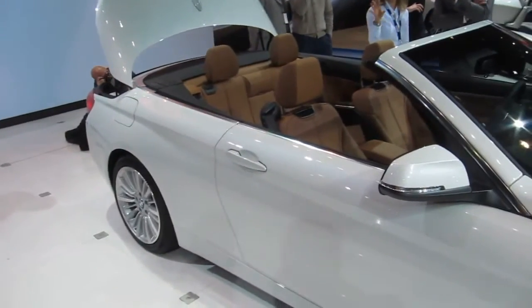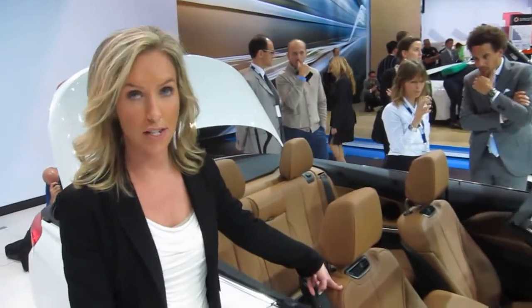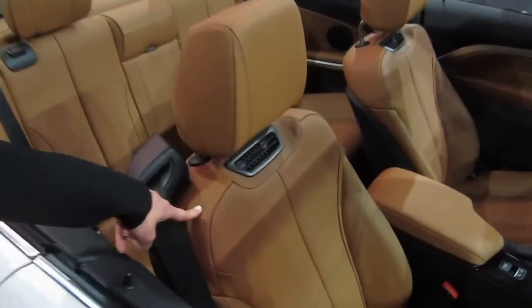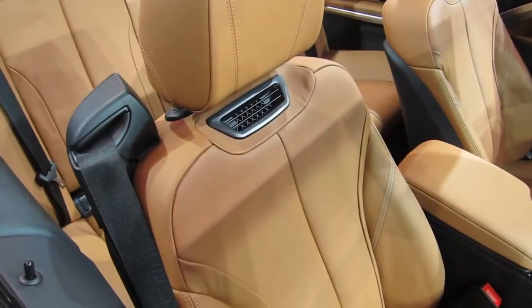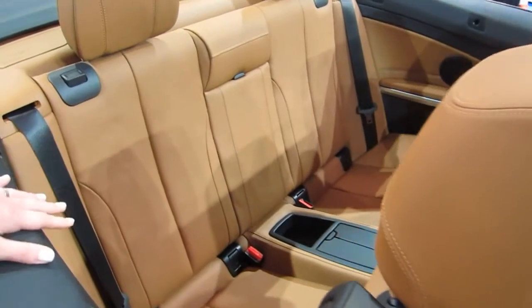If you go into the interior of the vehicle, you can see that we've added neck warmers — this is an option available, and it's the first time we've had this option. As I was saying, the vehicle grew overall in length, and a lot of that growth is in rear leg room.